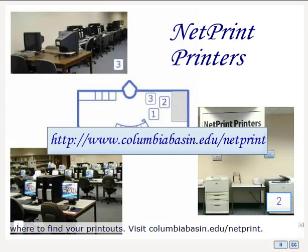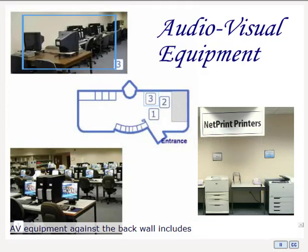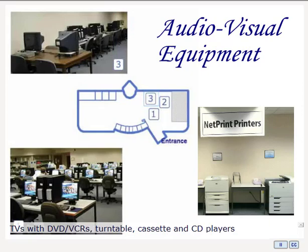Visit columbiabasin.edu/netprint for details. Our audio-visual equipment against the back wall includes TV monitors with DVD/VCRs, a turntable, cassette recorder, and CD players. Request headsets from circulation.